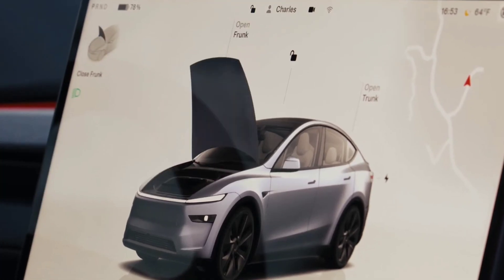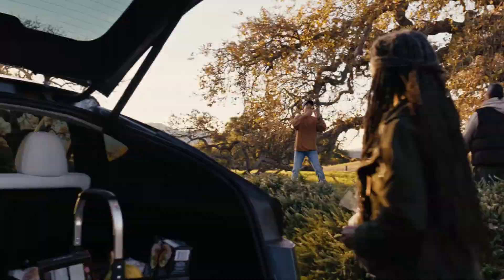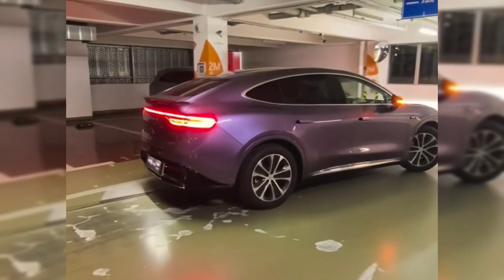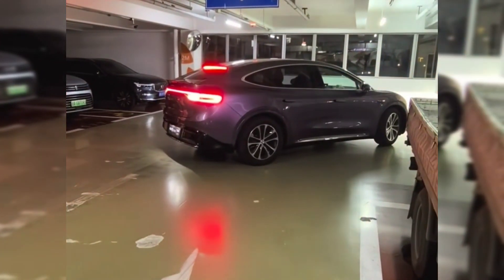Although the top speed is capped at 201 km per hour, the improved acceleration and smoother ride ensure a thrilling driving experience. The refreshed Model Y is already available for order in several Asia-Pacific regions, with deliveries beginning in April or May 2025.